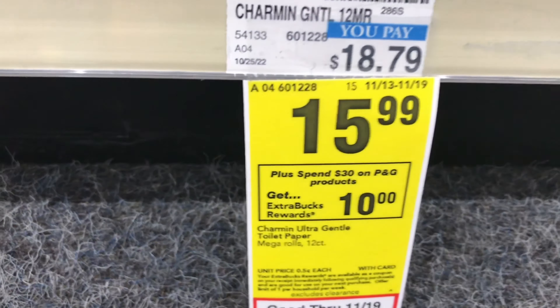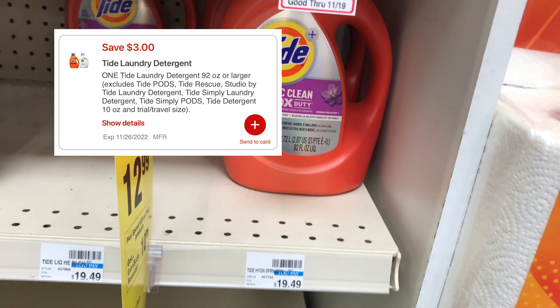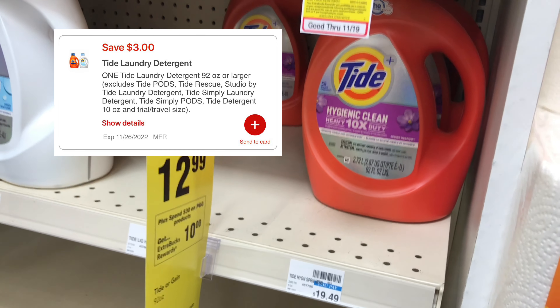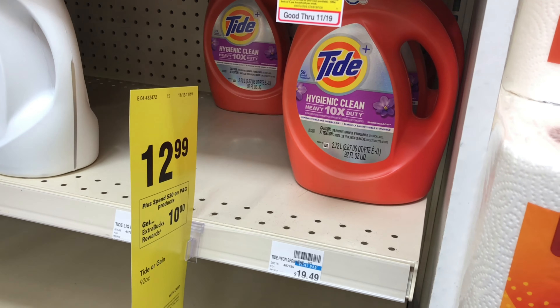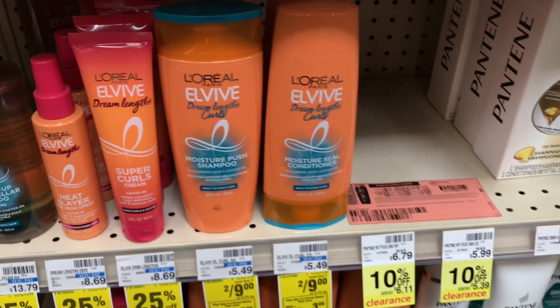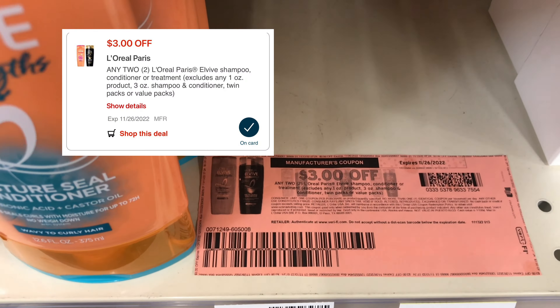I'll use a $3 digital coupon for the Tide. I also have an $8 off $40 next purchase CRT. To get to $40 and take off $8, I'll be adding the L'Oreal deal — it's on sale two for $9, and when you buy two you get $3 back. I'll pick up one shampoo and one conditioner. We all received a $3 off two in the app today, and I also have a $3 off two from Coupons.com — that will double dip. I received the $3 off CRT in my email from CVS.